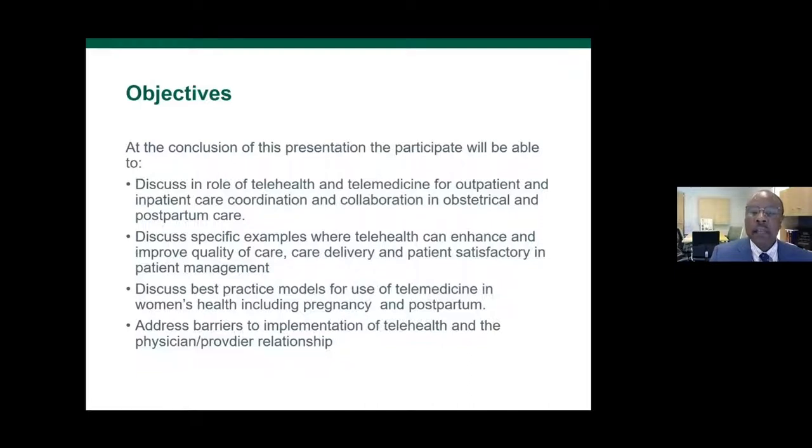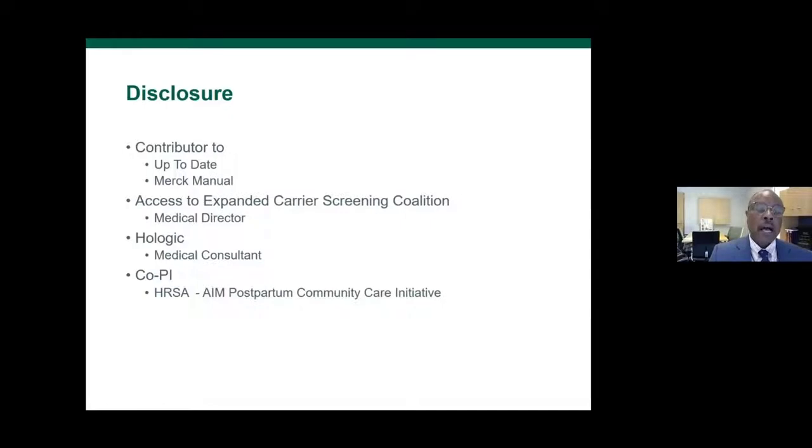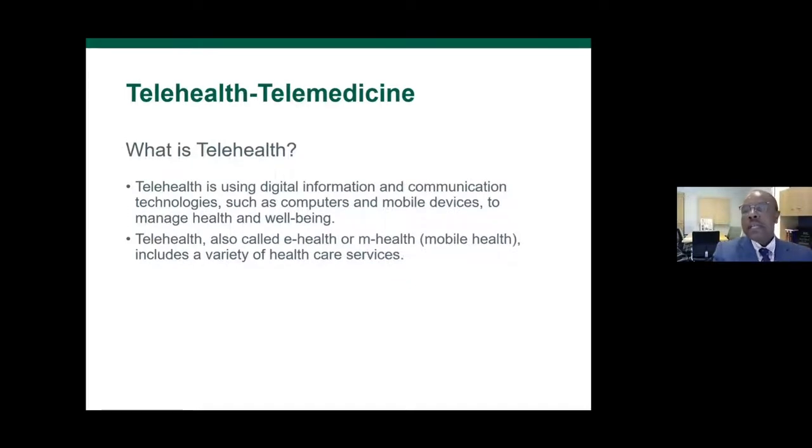Here are the objectives. I'm going to talk about telemedicine and telehealth for outpatient and inpatient care coordination and collaboration, give specific examples, discuss best practice models for telemedicine in women's health including pregnancy and postpartum, and address some barriers. I'm currently the medical director for expanded genetic carrier screening, and I'm also partnering with Georgia on our new HRSA postpartum community care initiative geared toward decreasing maternal morbidity and mortality.